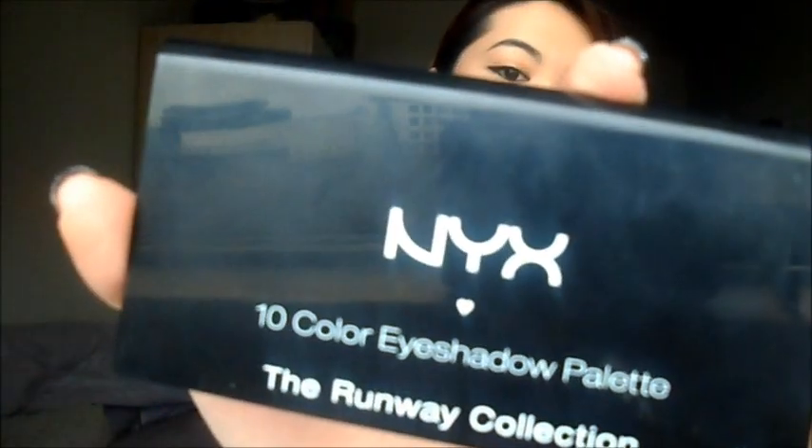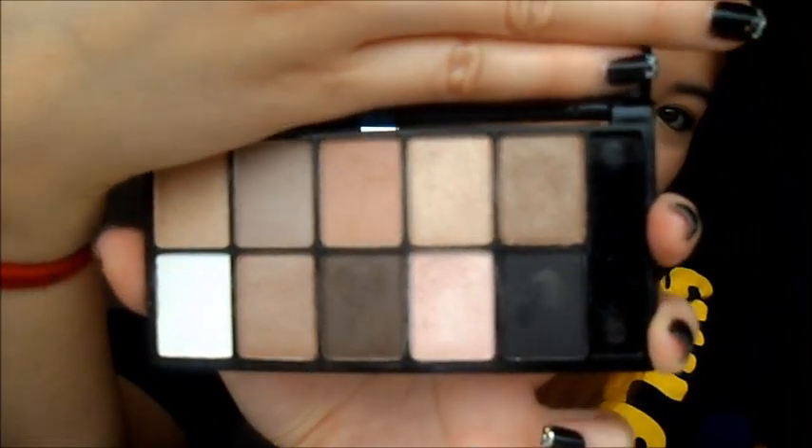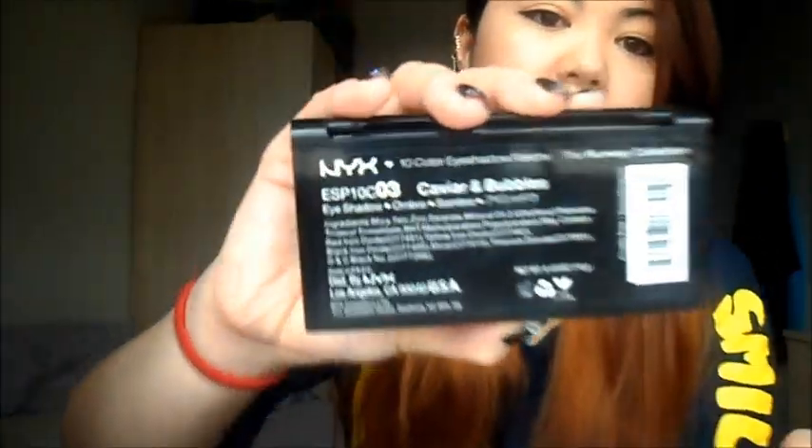Next is my eyeshadow palette. This is by NYX. I got this when I went to Germany to visit my cousin and my nieces, from Beauty Face. The colours are all neutral and natural looking, so you can wear them for any day. This is my favourite so far, and I've used this for whenever I really want just that natural feeling or the neutral kind of look. This is in Caviar Bubbles, number 3. The back looks like that.